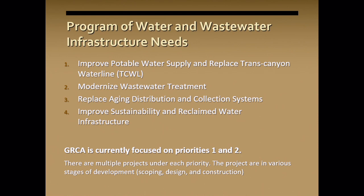Our fourth priority is to improve the sustainability of our reclaimed water system. You'll see a lot of purple hydrants, purple pipes, and signs out there — that's all part of our reclaimed water system.